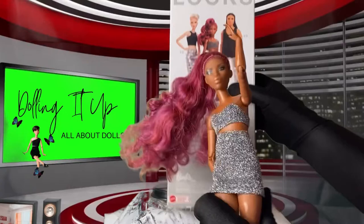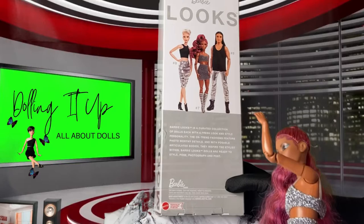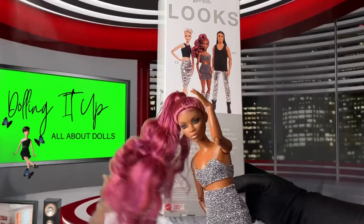But first, let's focus on the detailing of the box. It reads: 'Barbie Looks is a curated collection of dolls, each with a fresh look and style personality. The on-trend fashionistas feature photo-worthy details with poseable articulated bodies. They inspire the stylist within. Barbie Looks dolls are ready to pose, style, and photograph.'